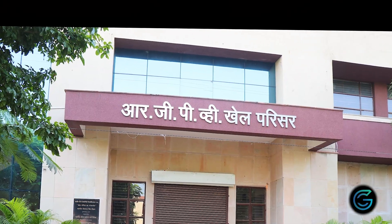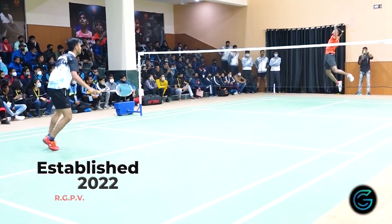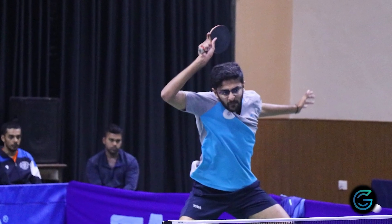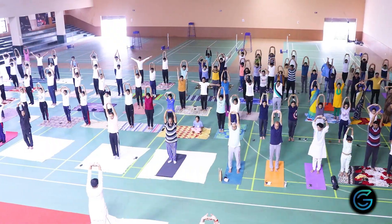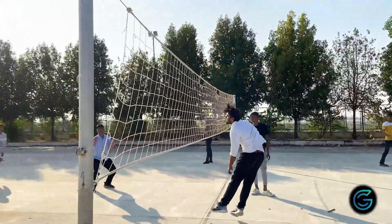On to the sports complex. Sports tournaments and yoga sessions are held here regularly. Students enjoy playing various sports at RGPV.